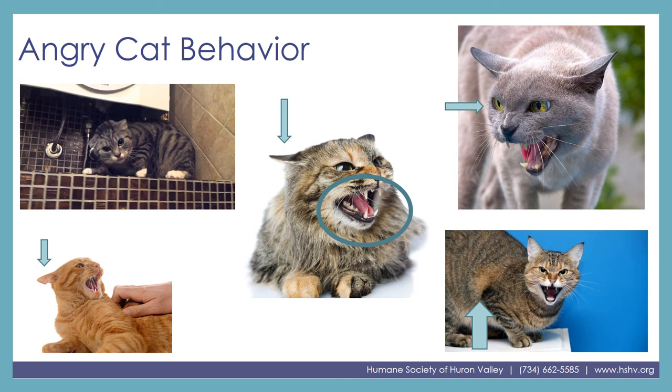And then the tail. Unfortunately none of these pictures have a good indication of what the tail is doing, but it would most likely be either straight and still, or doing that quick back-and-forth windshield wiper movement. Hopefully we know that none of these cats are ready for a pet right now.